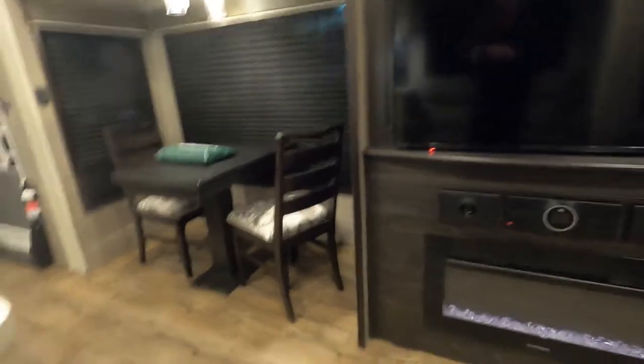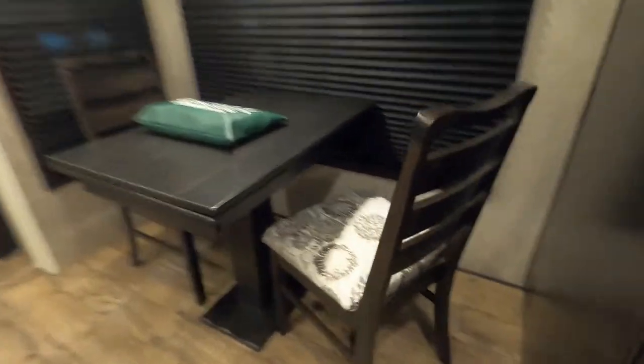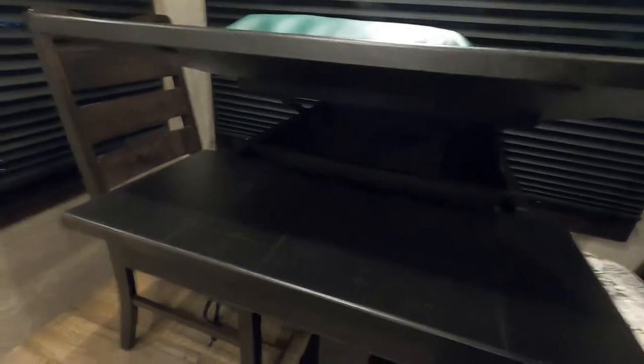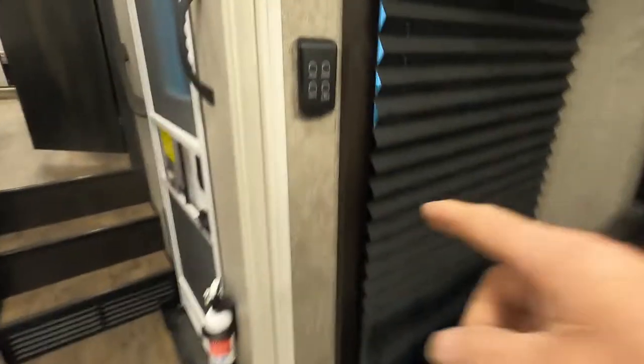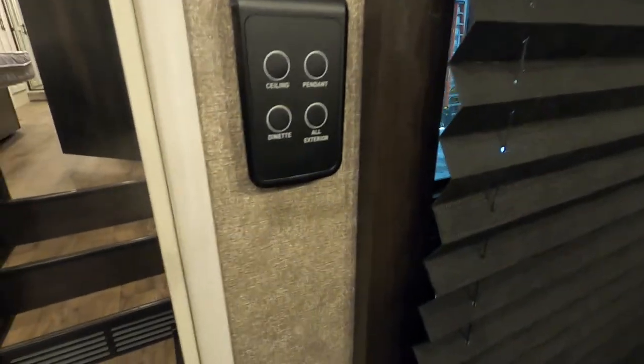In the dinette area, there are a couple of matching folding chairs stored underneath the overhead bed. Storage here straps down for travel. There is also storage with a table extension. Another light switch is located here as well.